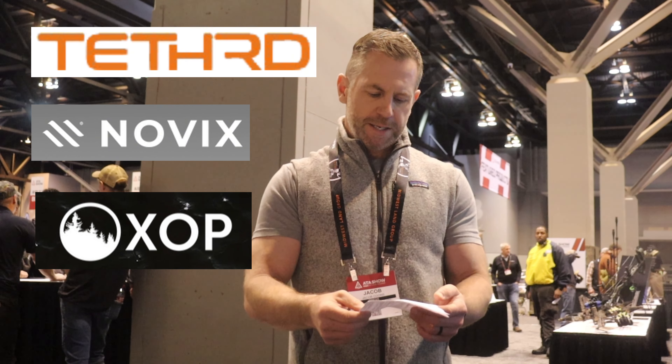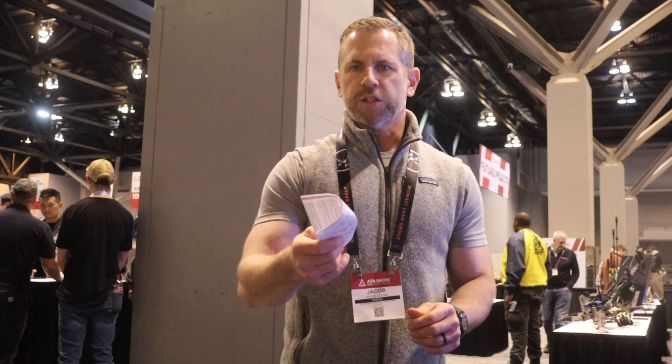We'll also cover Cruiser tree sticks — a new company — new products at Mystery Ranch. For part two we're going to see what Tethered, Novix, Twisted Iron (also a new company), and XOP are bringing. In video three it's going to be a potpourri of other companies with innovative new products really trying to get their foothold in this space. There may even be a part four, but thank you for joining me — let's get started.